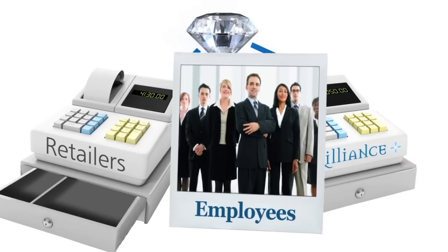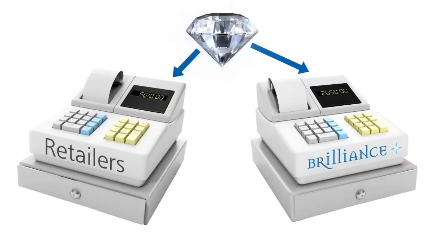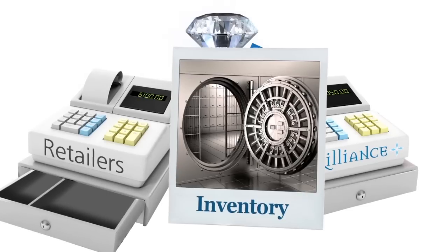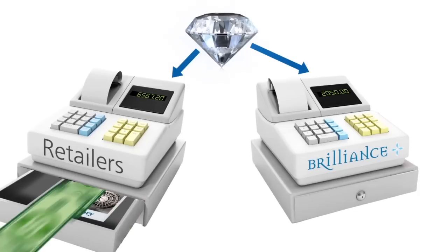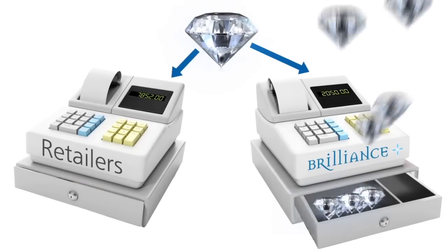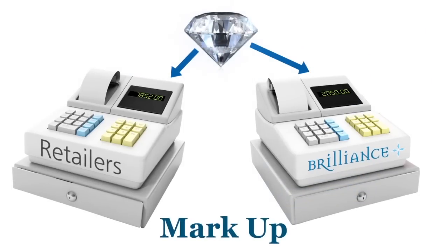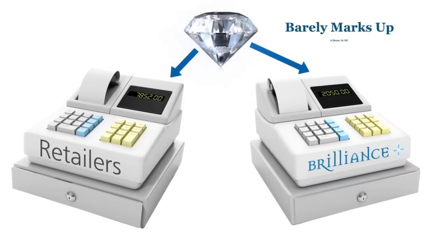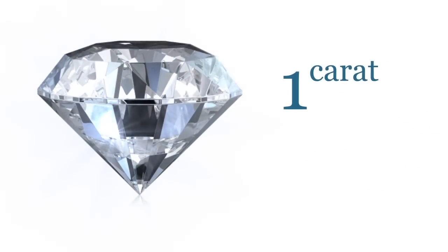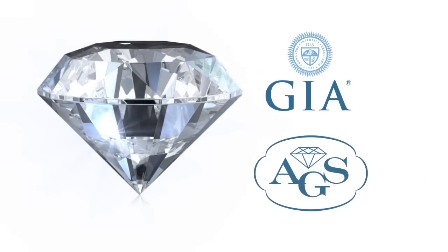Retail chains have to staff a high number of employees to operate stores all over the country, while an online company can function with minimal staff. Retailers have to pay for their entire inventory with each sale since they don't sell at large volumes, but Brilliance.com has access to thousands of diamonds at the same time without having to purchase any inventory. Retailers are left with a markup of close to 100%, while Brilliance barely marks up a stone at all — and this is for the exact same one-carat diamond certified by an independent laboratory such as GIA or AGS.